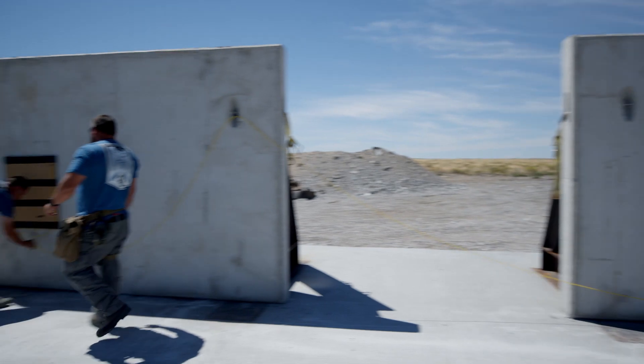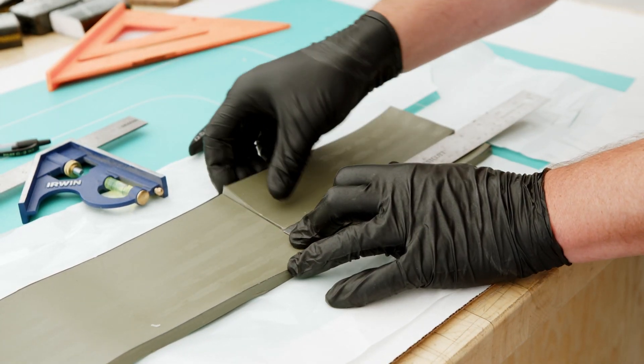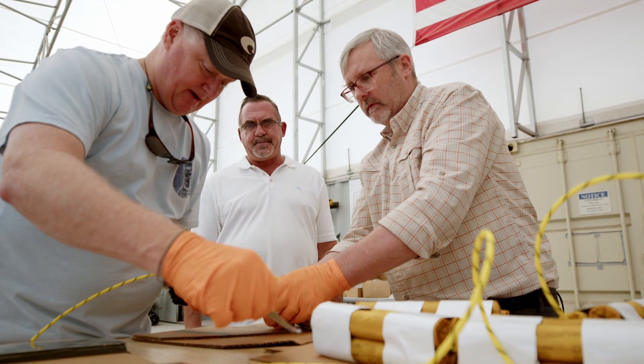We have multiple different types of explosives out here — we have RDX, HMX, and PETN based explosives. We show them how each one of them works on different types of materials.